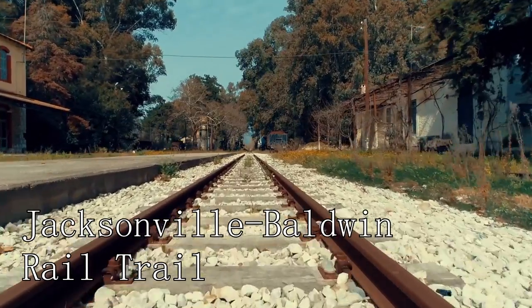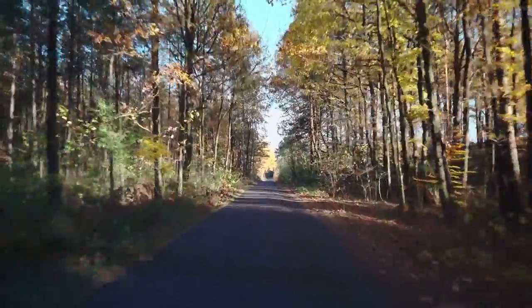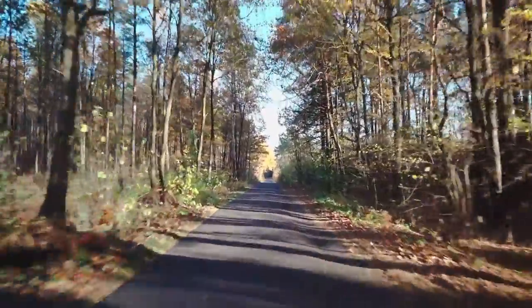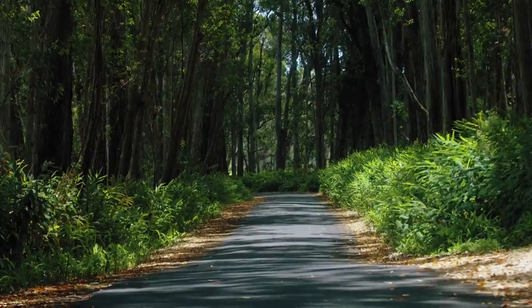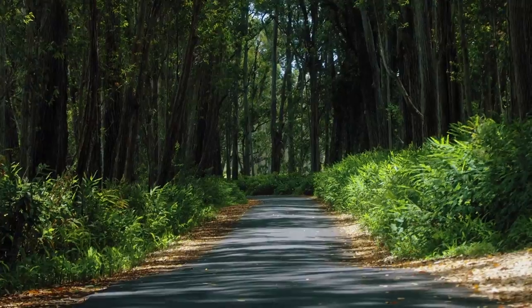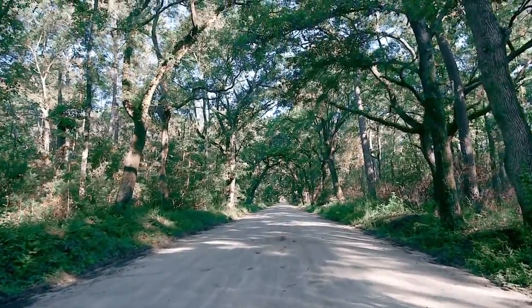At number 15, the Jacksonville-Baldwin Rail Trail is a must-visit. This scenic trail stretches over 14 miles, providing a paved path for cyclists, hikers, and equestrians. The trail is a fantastic place to enjoy a leisurely day amidst nature, and the former railroad corridor offers a glimpse into the area's history.